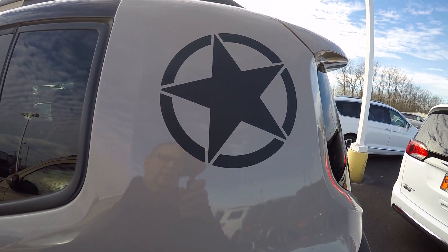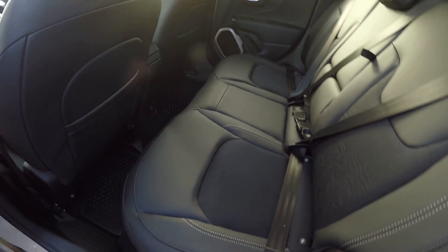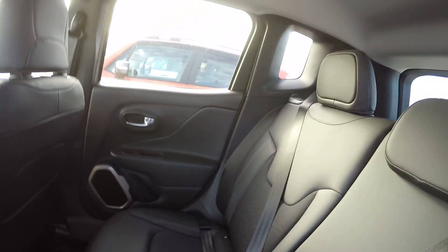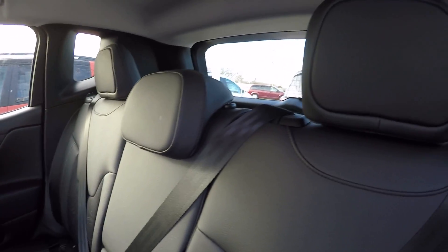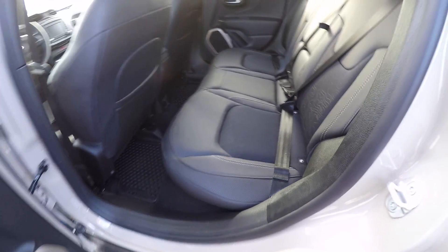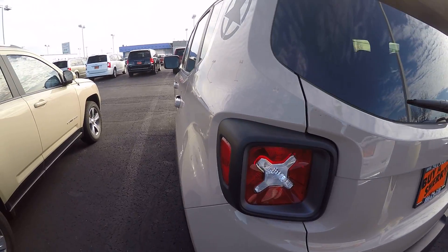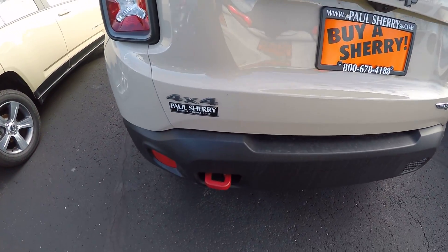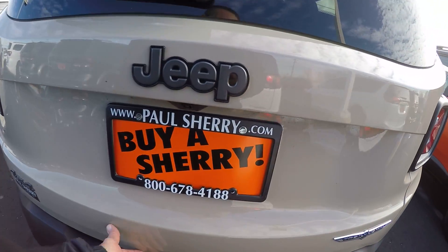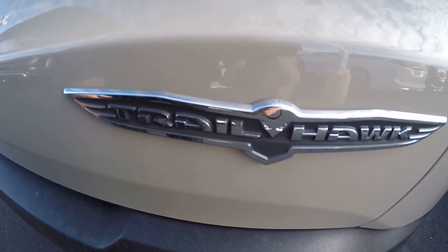Big star badging on the rear quarter panel here. Got your rear tow hook, backup camera, and Trailhawk badging.